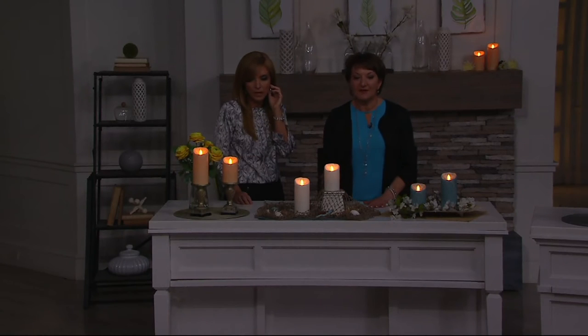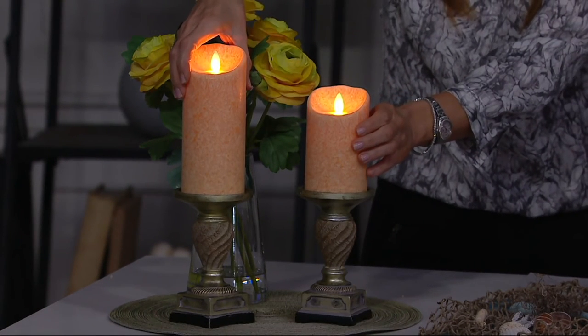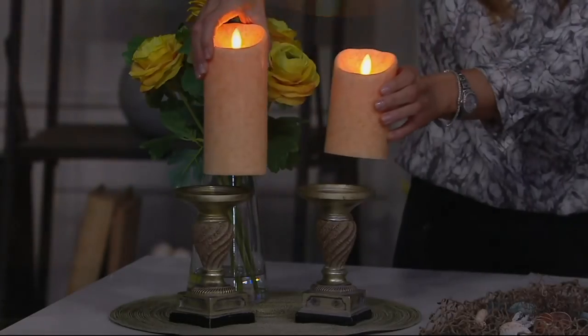Let's get a close-up look at the colors again. Here's the apricot — love that apricot. It's really soft and subtle, a beautiful shade. If you have a lot of golds in your house, you'll love that one. Five-inch and seven-inch, both for $27.24.